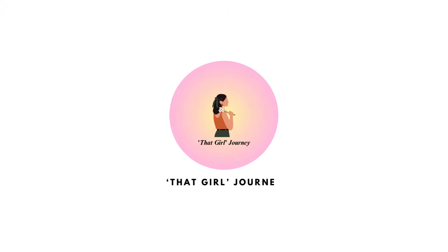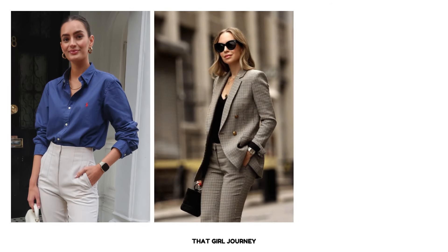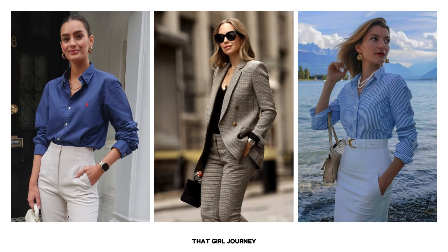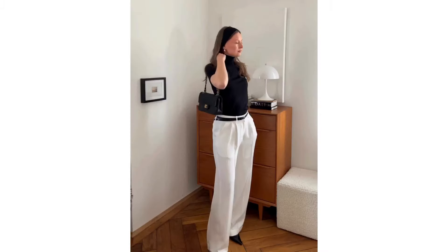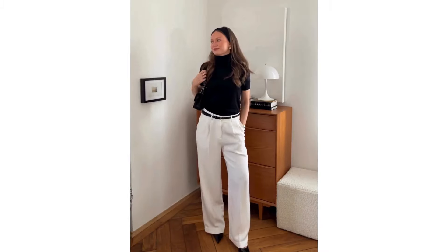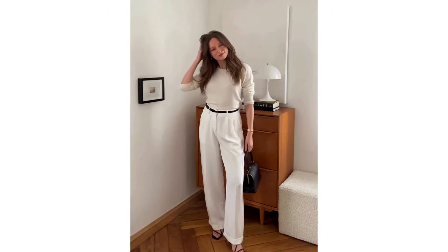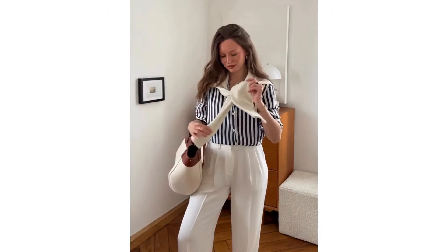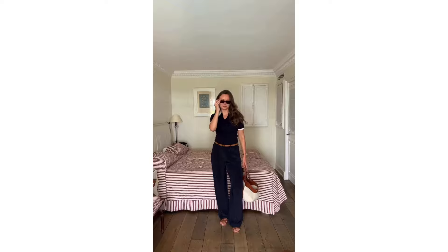Hey ladies! Welcome back to my channel. If you've ever admired that effortlessly polished look, full of crisp shirts, timeless patterns, and perfectly styled accessories, then you're in the right place. In this video, we will discuss preppy style for women, a classic look that never goes out of fashion. I'm going to break down five essential pieces that define preppy style and show you how to incorporate them into your wardrobe. Let's get started.